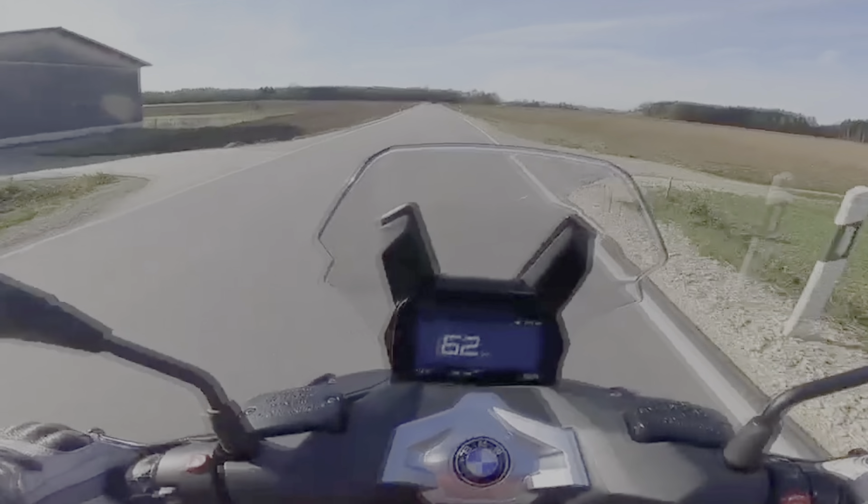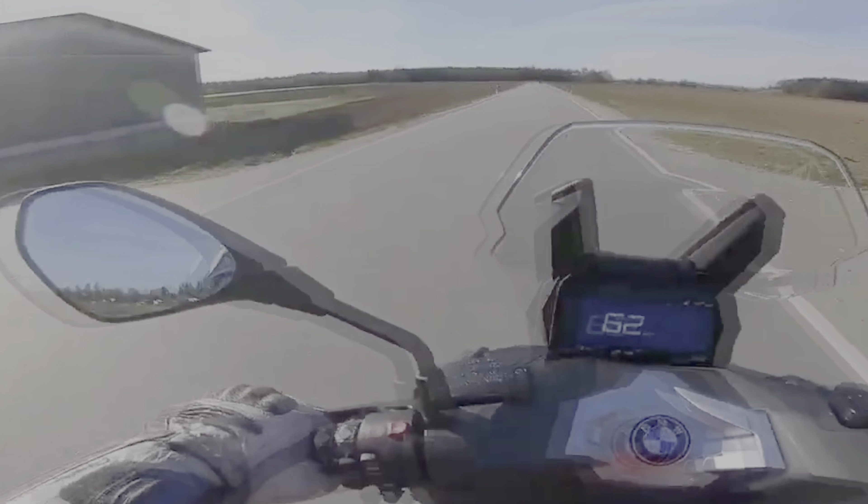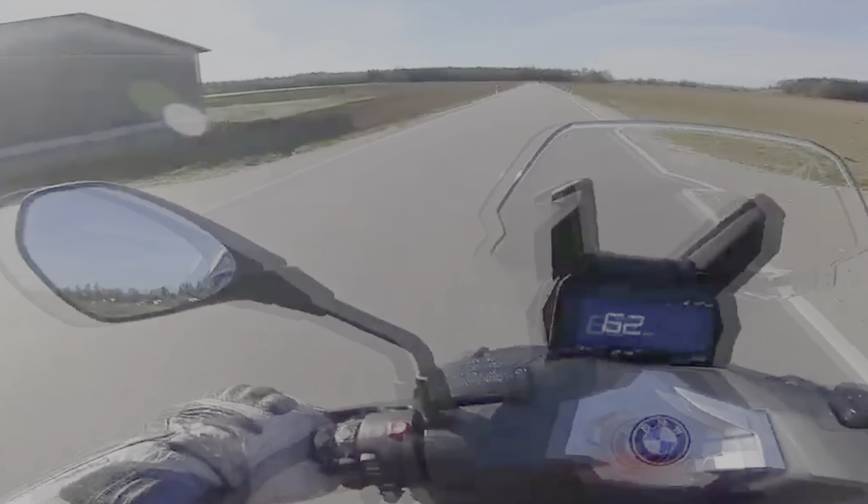The C400X truly fits the bill of a city scooter, and is a ride we'd love to take on day-to-day adventures. Stay tuned and subscribe to our YouTube channel for more motorcycle news and reviews.